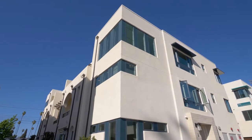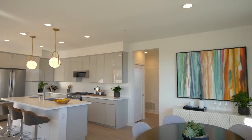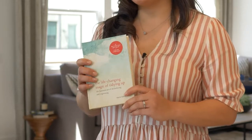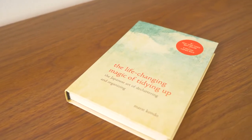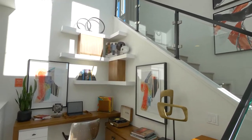The KonMari method is an in-home decluttering and organizational method created by Japanese home organization guru Marie Kondo. She wrote the book 'The Life-Changing Magic of Tidying Up,' which has sold over 10 million copies worldwide and been translated into over 40 languages. Key features of the method are that we tidy in order by category — not by room — starting with clothing, then books, papers, and komono items, which are miscellaneous items.